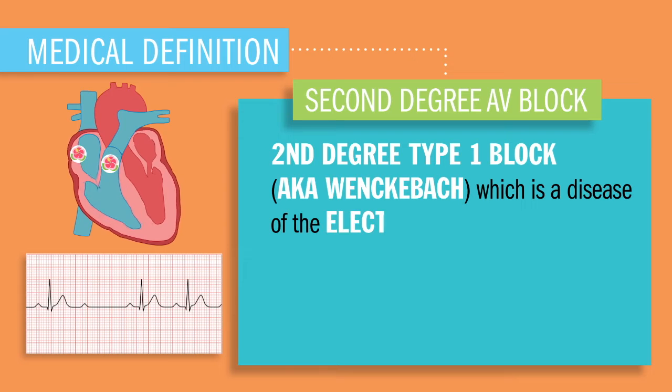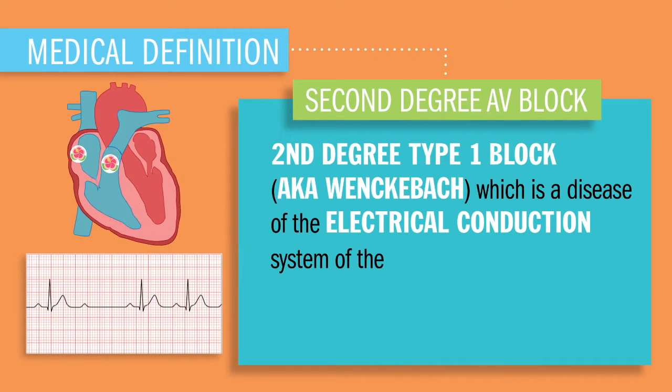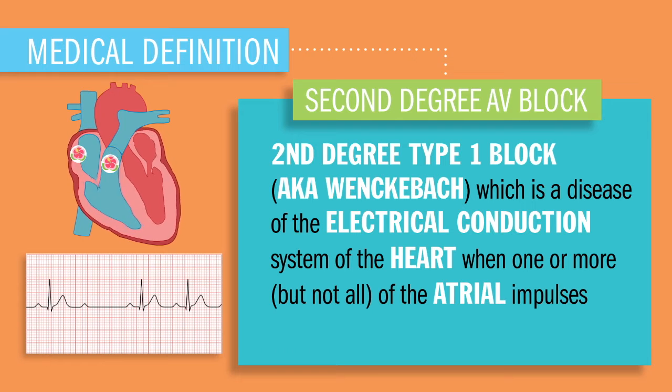Second-degree type 1 AV block is a disease of the electrical conduction system of the heart when one or more — but not all — of the atrial impulses fail to conduct to the ventricles.